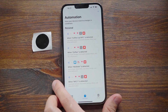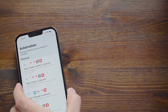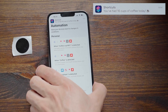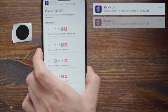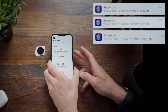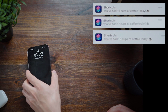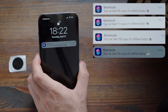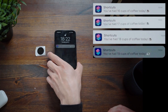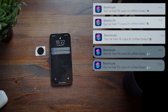Let's try the automation. Put the phone next to the NFC chip — we had 16 cups. Let's have another: boom, 17. One more: there you have it. Now let's lock the phone and try again. Put the phone next to the NFC chip — 19 cups. Another one: boom, 20. It's that easy.